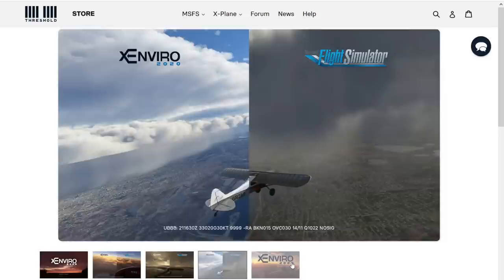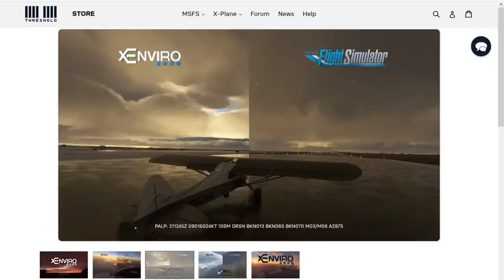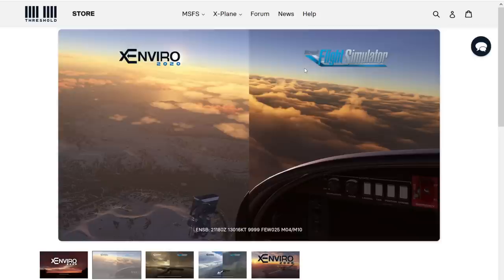So that's the three pictures available on the product page and what the developer is advertising with. If that is the quality of the product, two of them are blatantly wrong while only the first one has Xenvio winning over Microsoft Flight Simulator. That's what we're looking at when discussing the quality of this add-on.